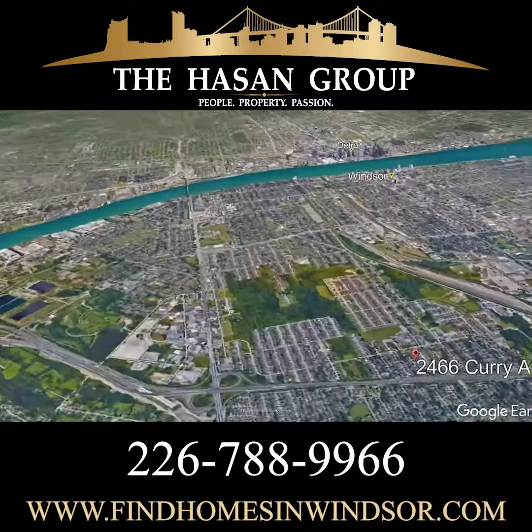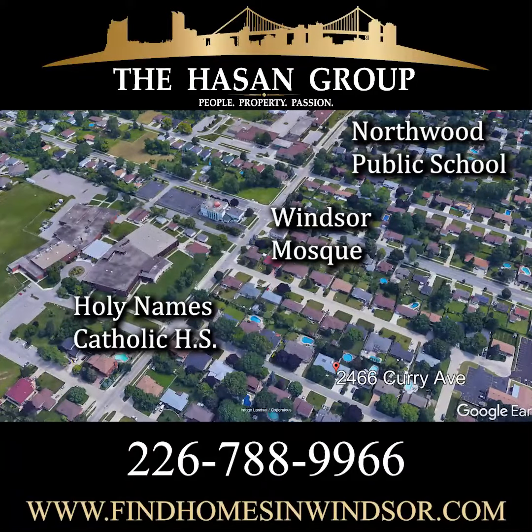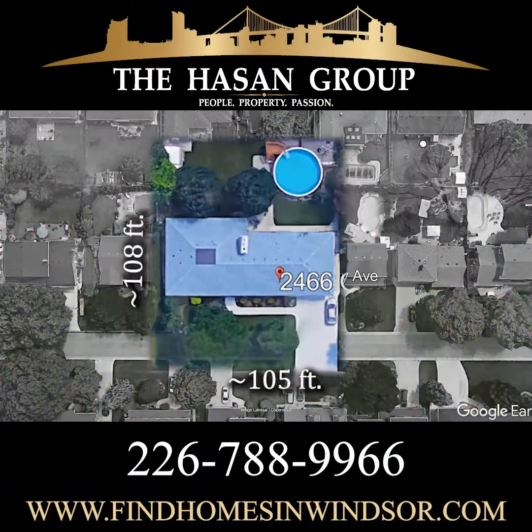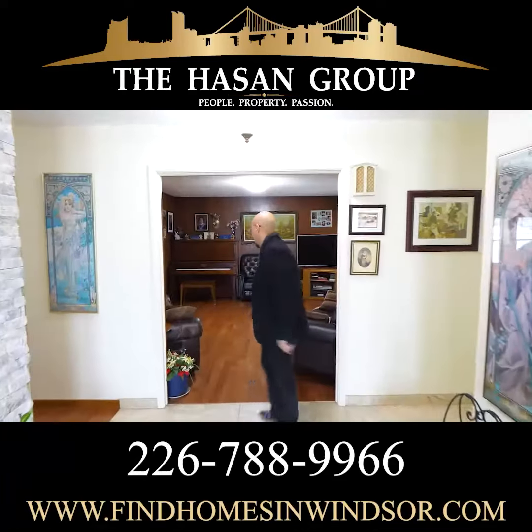Now this incredible house is sitting on a double lot. We are 105 feet wide, sprawling 2400 plus ranch with a partial basement and a beautiful backyard. Come with me this way. Let's go.